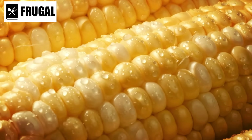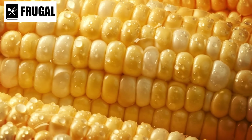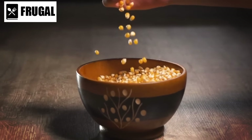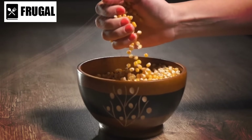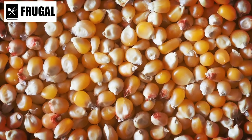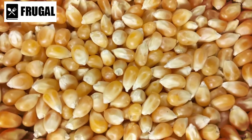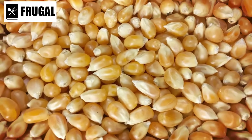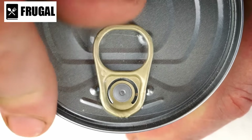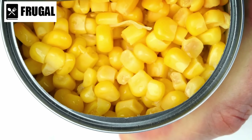As a side dish, canned corn can be enjoyed on its own, seasoned simply with salt and pepper, or jazzed up with herbs and spices for added flavor. Its natural sweetness pairs well with savory ingredients like bacon, cheese, and onions, making it a delicious addition to salads, casseroles, and soups. You can also incorporate it into dishes like cornbread, corn pudding, and corn fritters.